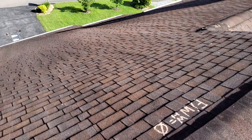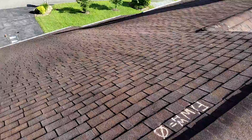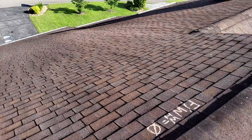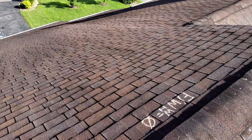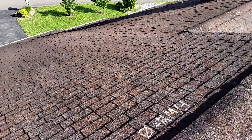We are at 120 Carter Drive, the Wise Residence. We have a one-story gable style roof with a 30-year laminated shingle. Predominant pitch is a 6/12. We have five inch gutters, no gutter guards. We do not have drip edge. We do have felt. There are no valleys. We have standard shingle over plastic ridge vents.